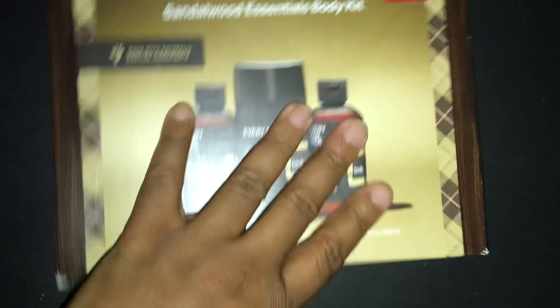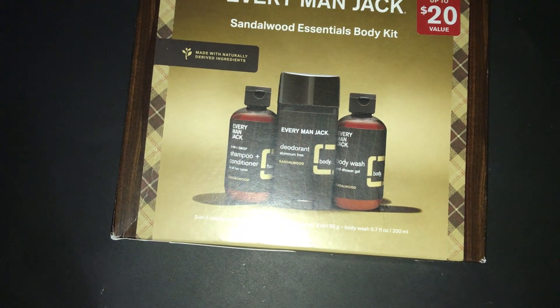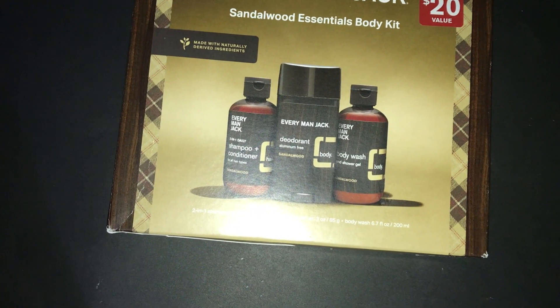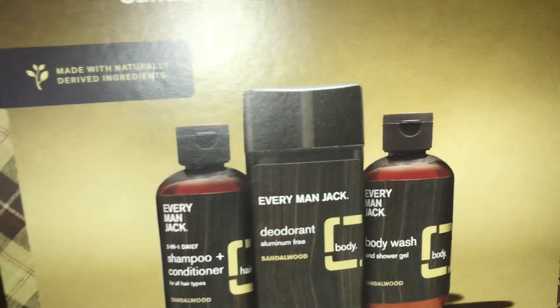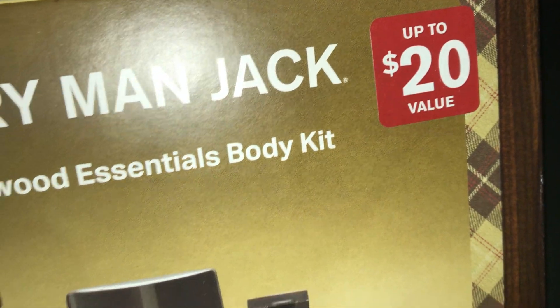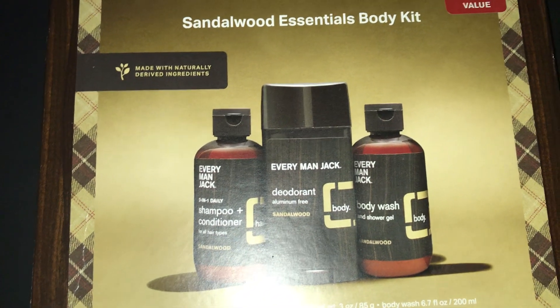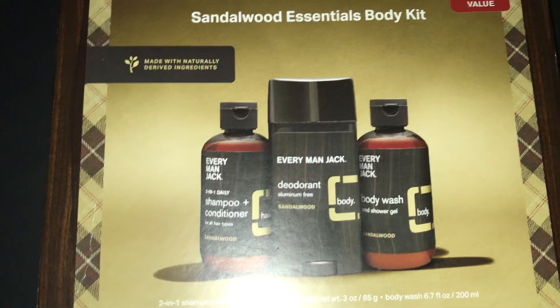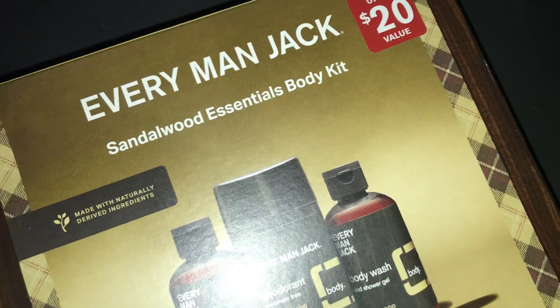We have two of the Every Man Jack men's sandalwood essentials body kit. It includes a cleanse and hydrate body wash, two-in-one shampoo, and deodorant — it's a three-piece set and I paid $9.99 for each set. It's an up-to-$20 value. I should say at the beginning: this is a Target haul. I placed the order on November 18th, 2022, and I spent $98.99 at Target. So that's two of those Every Man Jack sandalwood essentials body kits.